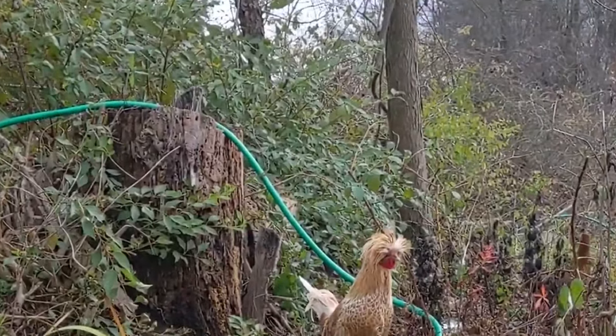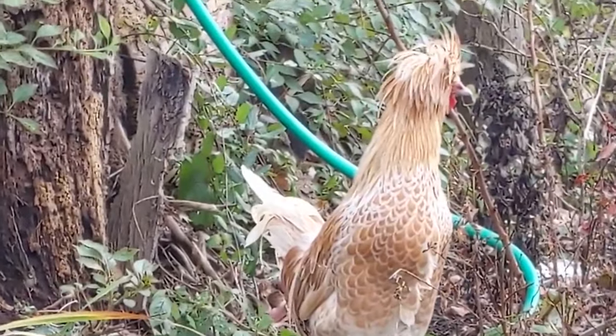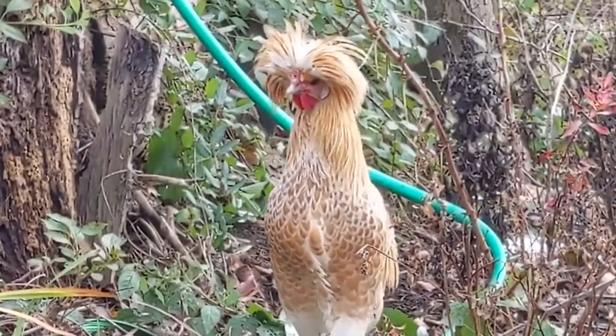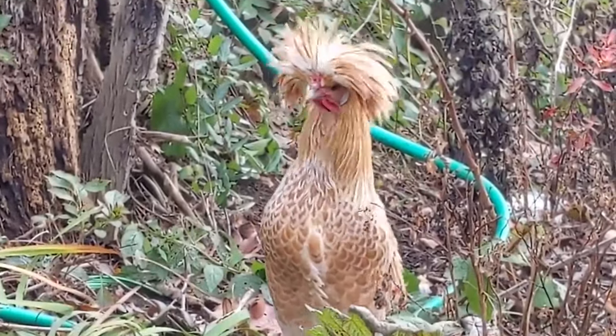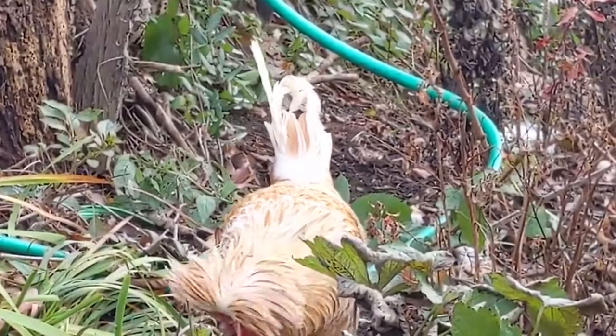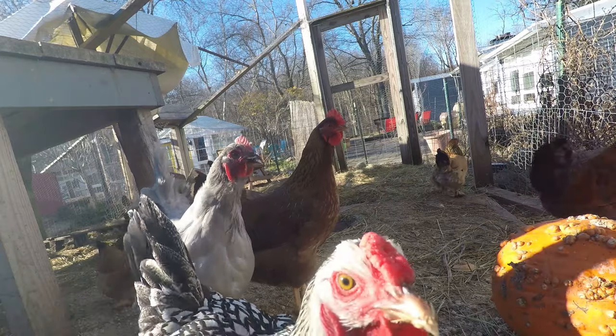Last on the list is Jeffrey the rooster. He is a Buff Laced Polish. If he were a hen, he would lay three to five white eggs a week. They are quiet, docile, and heat hardy, and we agree with that temperament for Jeffrey.